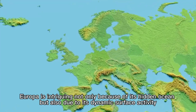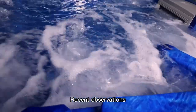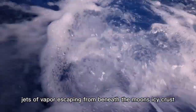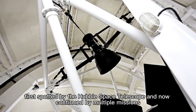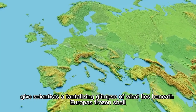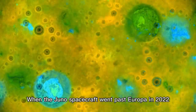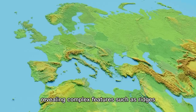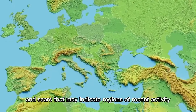Europa is intriguing not only because of its hidden ocean but also due to its dynamic surface activity. Recent observations, particularly from NASA's Juno mission, have provided new insights into water plumes — jets of vapor escaping from beneath the moon's icy crust. These plumes, first spotted by the Hubble Space Telescope and now confirmed by multiple missions, give scientists a tantalizing glimpse of what lies beneath Europa's frozen shell. When the Juno spacecraft went past Europa in 2022, it captured high-resolution images of the surface, revealing complex features such as ridges, chaotic terrain, and scars that may indicate regions of recent activity.